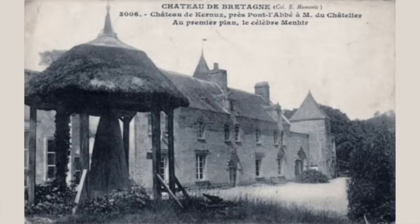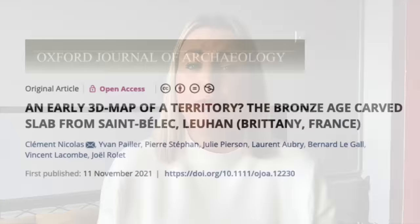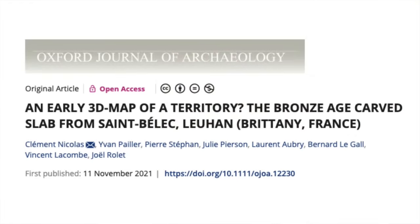Du Chatelier removed the slab and took it to his house, the Chateau de Caneuse, where it spent time in a niche in the moat before being stored in its cellar. It was eventually acquired by the National Archaeological Museum in 1924 but remained at the Chateau until its rediscovery in 2014. The missing part of the slab was found split into four fragments, but there's no record of where they were found, and unfortunately three were then lost again. Between 2017 and 2021, the slab was analysed as part of a collaboration between the French National Institute for Preventive Archaeological Research, Bournemouth University, the French National Centre for Scientific Research, and the University of Western Brittany, with results published in the Bulletin of the French Prehistoric Society and the Oxford Journal of Archaeology.